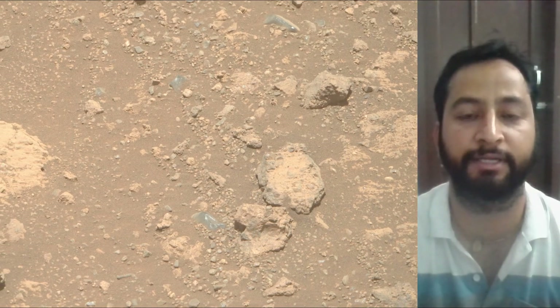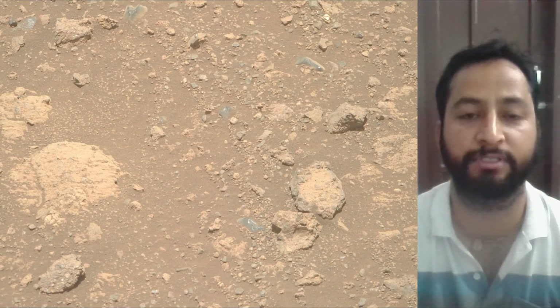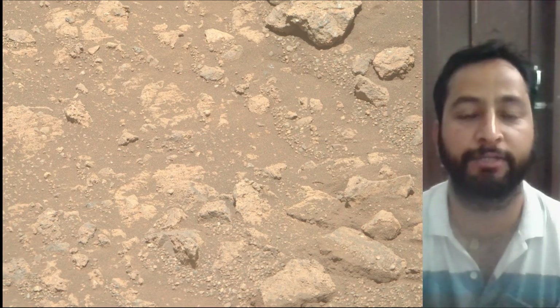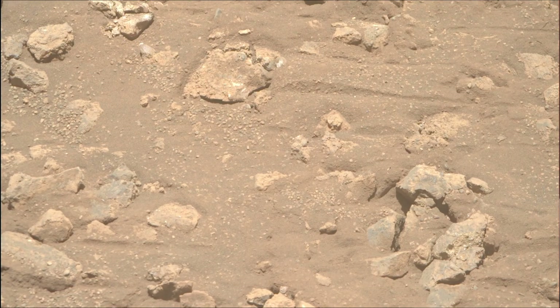Mars's Jezero Crater, a site believed to have once held a lake and river system, making it a prime location to search for signs of past life. Perseverance mission launched on 30th July 2020, and it landed on the Martian surface on 18th February 2021.